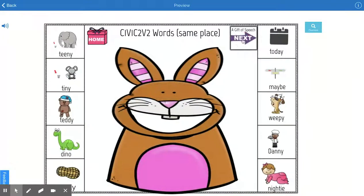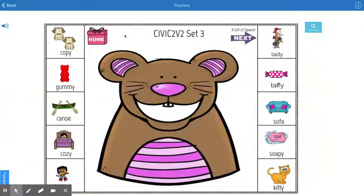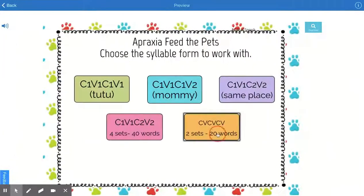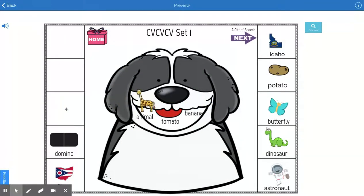As you can see, there are different animals to feed. You can go back to home, choose the target that's appropriate for your student. Hope you enjoy!